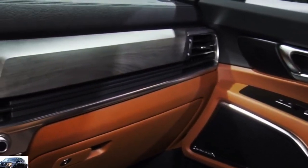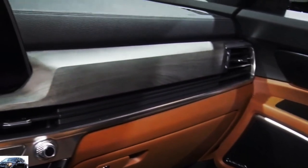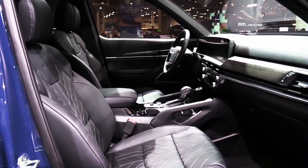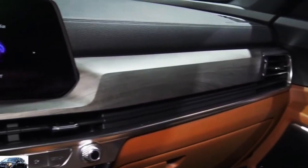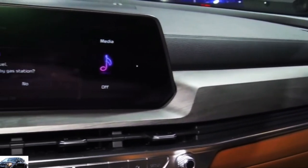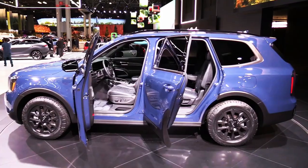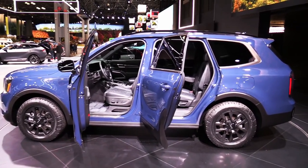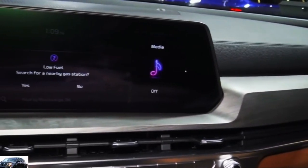The Telluride's ride is on the firm side, with harsh pavement sometimes throwing the three-row SUV off its intended path. A self-leveling rear air suspension is also available. Brakes are excellent and the steering is precise with a nice heft to its feel. The Telluride boasts up to 8.4 inches of ground clearance for off-road excursions, and it can tow up to 5,500 pounds.